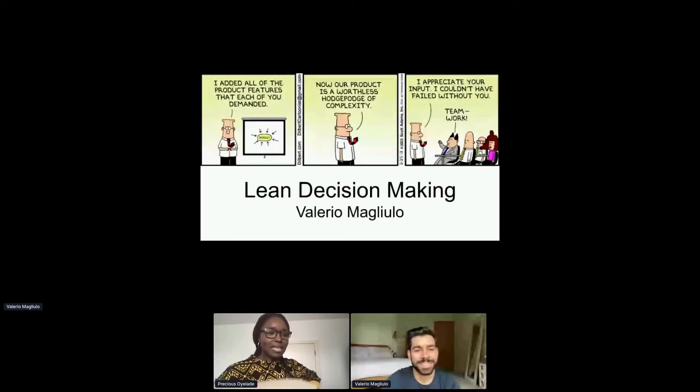We are back again. I am here with Valerio. He's going to be sharing with us a quick talk about how you streamline your decision-making process with all of your stakeholders in mind.